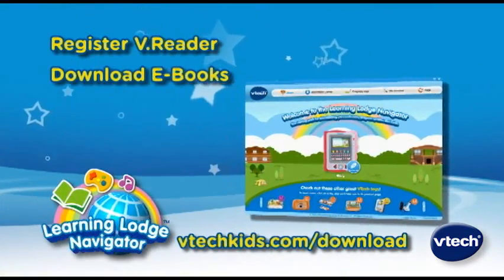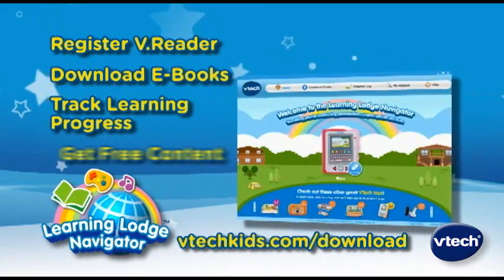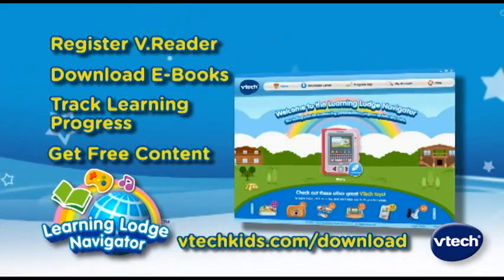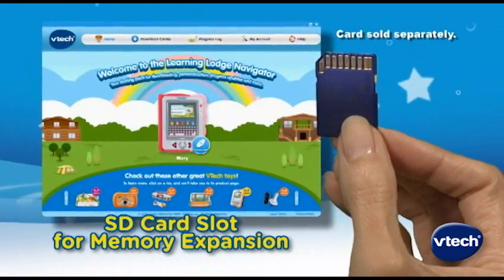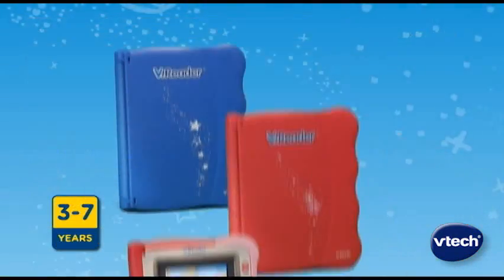The Learning Lodge Navigator will allow you to register your V-Reader, download e-books from the V-Tech website, track your child's learning progress, and get free content. All of your downloads can be stored on an optional SD card, sold separately.